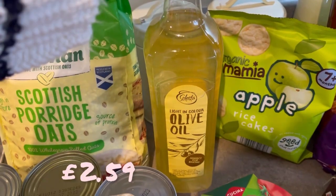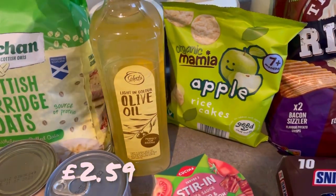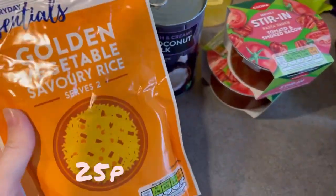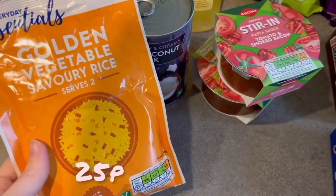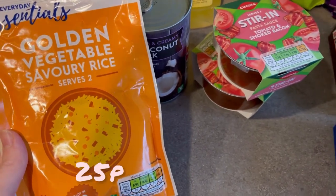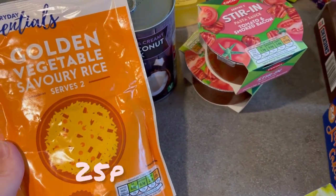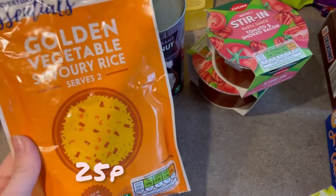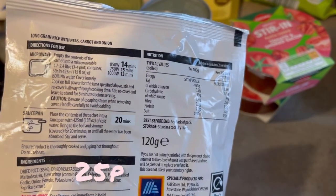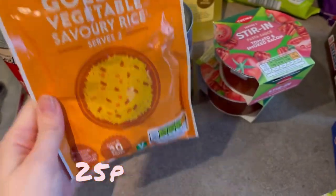Got some olive oil — I have some orzo in and I love a wee orzo salad, plus I needed it for cooking. Now this was the bargain: this is 20p, just a savoury rice. Your lunch is sorted for 20p — compared to going to Pret or M&S for a meal deal at like a fiver. It's 14 minutes in the microwave, so longer than I expected, but still great value. Also got a tomato and smoked bacon stir-in pasta sauce, just for a quick lunch for Jamie.